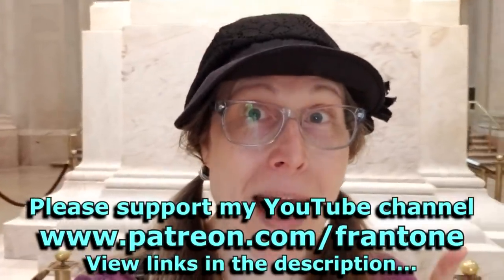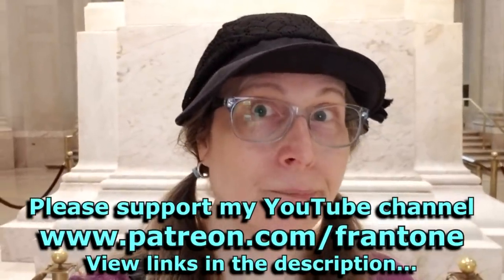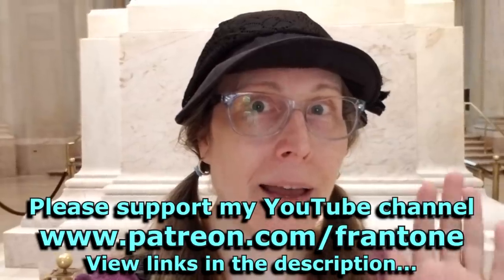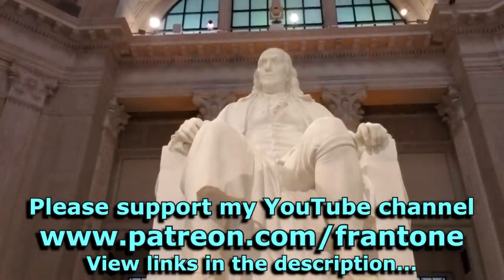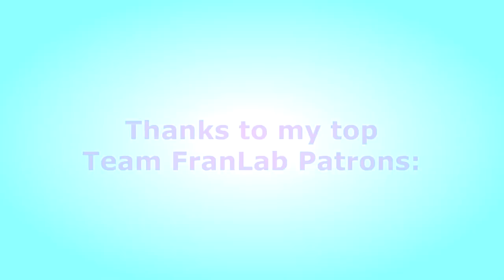Well, that's it for this one — a really quick look at the Franklin Institute. I'll be back in the lab shortly. See you then. Bye!